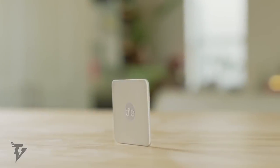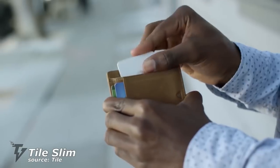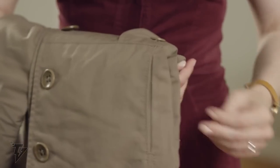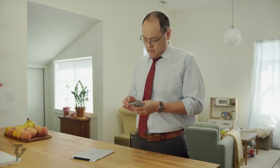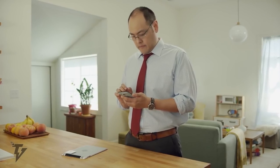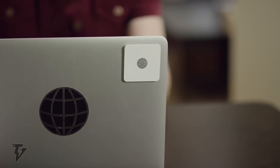Tile Slim — the world's smallest Bluetooth tracker — is now available on Amazon for the incredible price of only $27.80. If you're one of the unfortunate souls who's forever misplacing your things, the Tile Slim and its intuitive app will work in combination to help you locate your lost valuables.